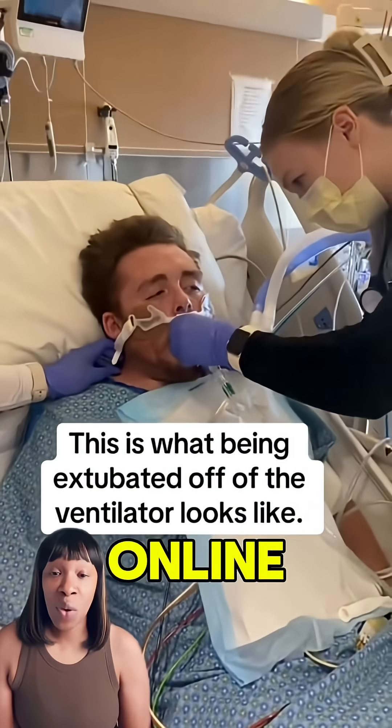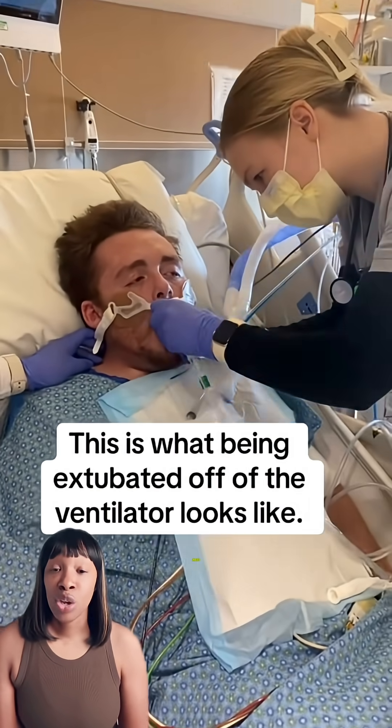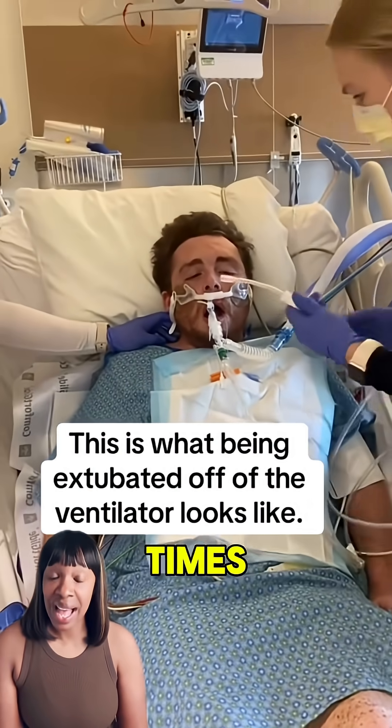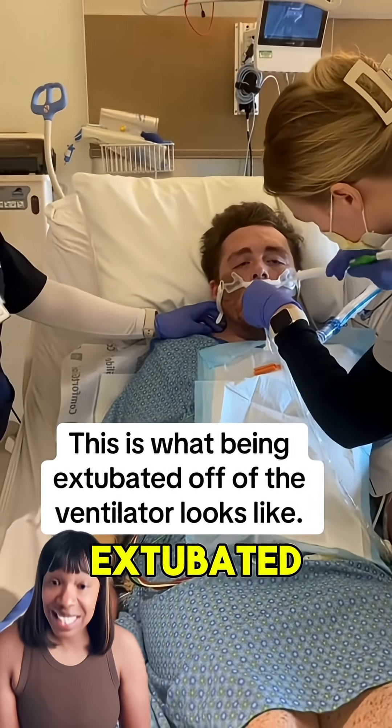This gentleman posted himself online — he has myasthenia gravis since 2023. Within this time frame he has been intubated seven times, and this is the process of him being extubated.